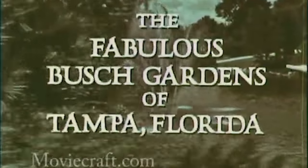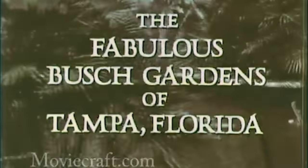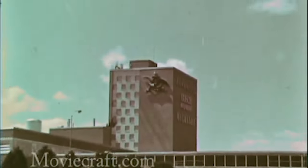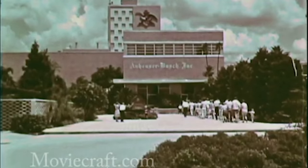Busch Gardens Tampa opened as a garden and a brewery to taste beer in Tampa, Florida. It was known for its beer because of the owner of the park, Anheuser-Busch. If you're over the age of 21 in America, you've probably tried some beer under the Anheuser-Busch name, especially ones like Corona, Budweiser, and Bud Light.